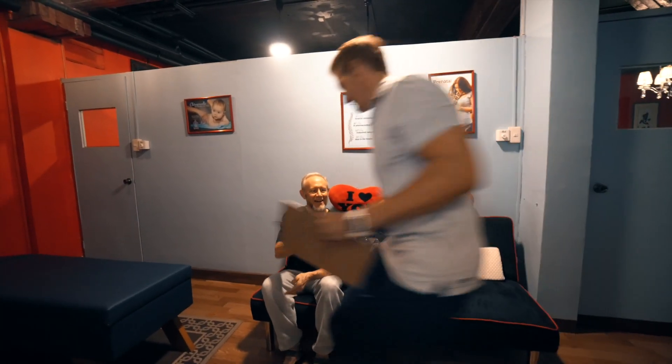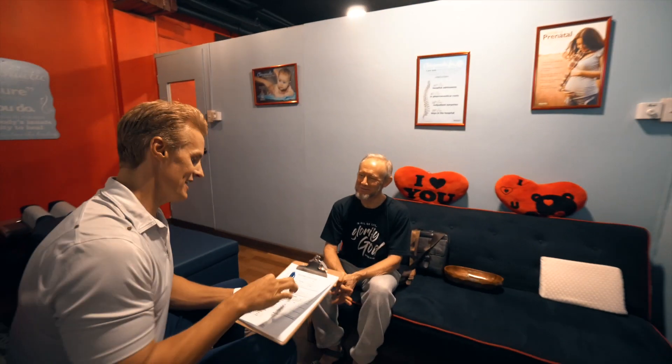Mr. Stanley, right? Yep. Nice to formally meet you. Nice to meet you. Dr. Rob came in and also explained things a little bit, and then did the adjustments.